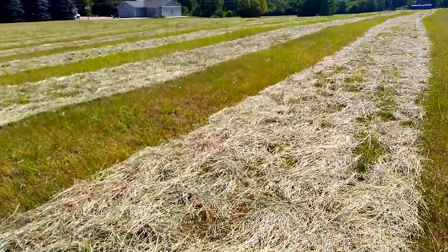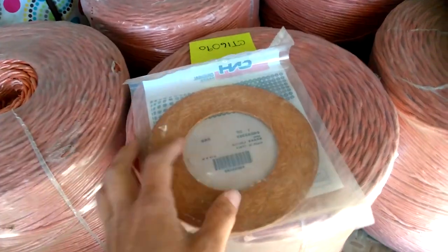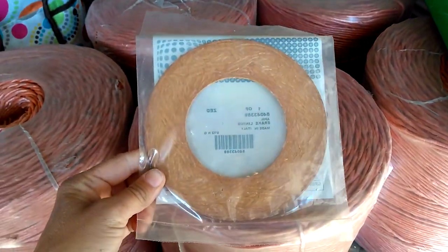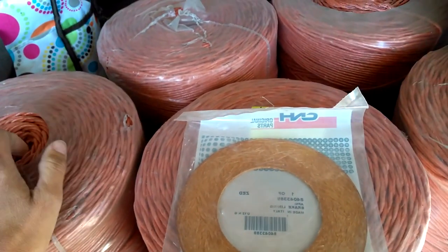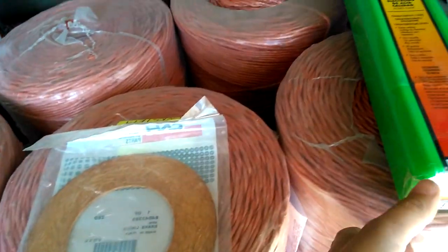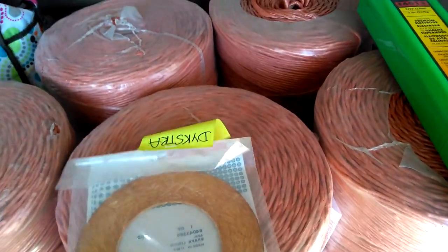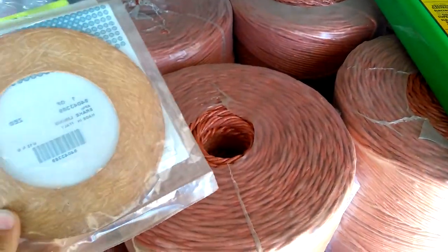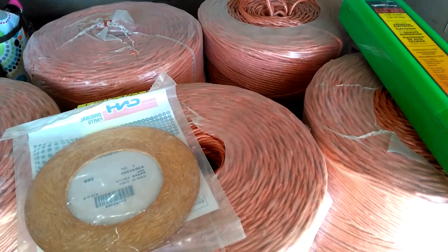All right, so I got the part. I got the part here and I picked up some more twine because we just want to have some extra on hand, and we needed some more welding rods. So I picked some of those up and now I'm back home — get this baler put back together and get baling some hay.